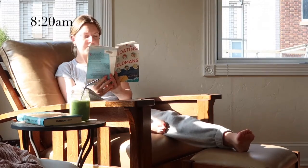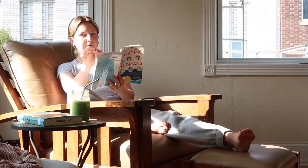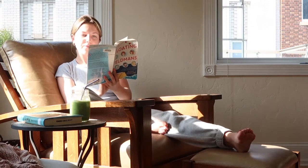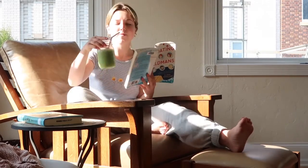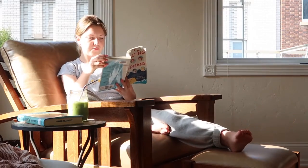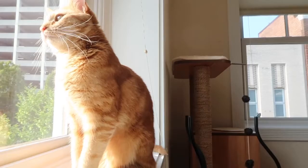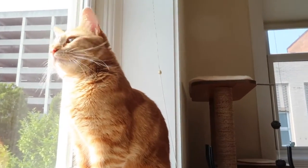Once my drink is sufficiently mixed, I'll take it over to my cozy reading area. I try to spend about 20 or 30 minutes in the morning just enjoying my drink, enjoying some sunshine coming in through the windows, and reading whatever book for pleasure I'm reading. And of course observing my sweet kitty — this is Vincent, he loves the sunshine.